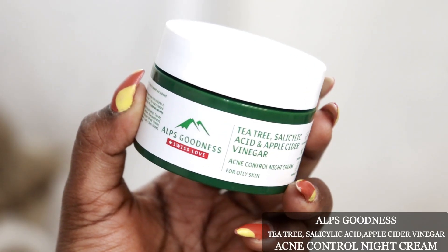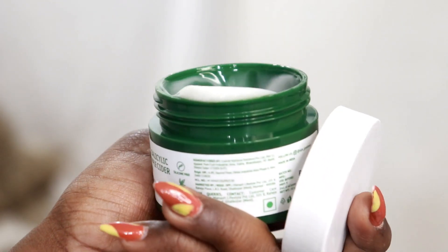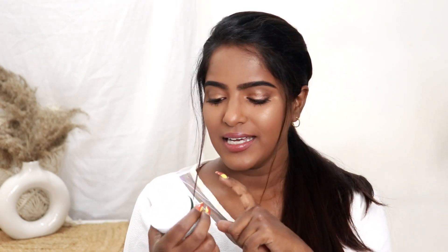If you want, you can also use the night cream. It is lightweight and absorbs well into the skin. It provides super hydration so that when you wake up in the morning your skin feels hydrated. You can add the serum underneath and then use the night cream on top.